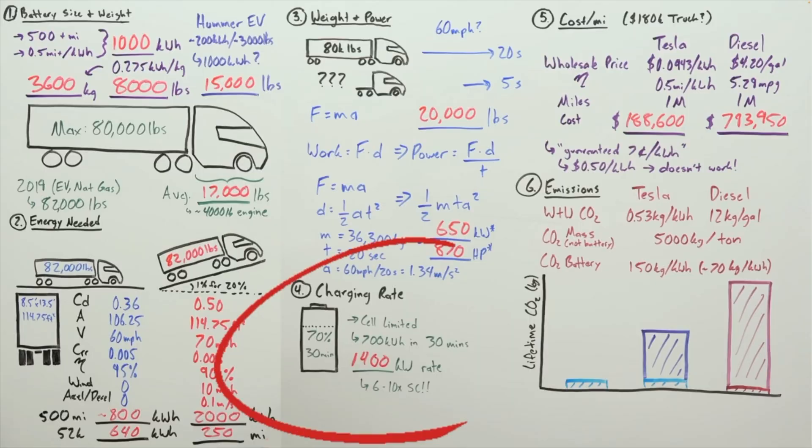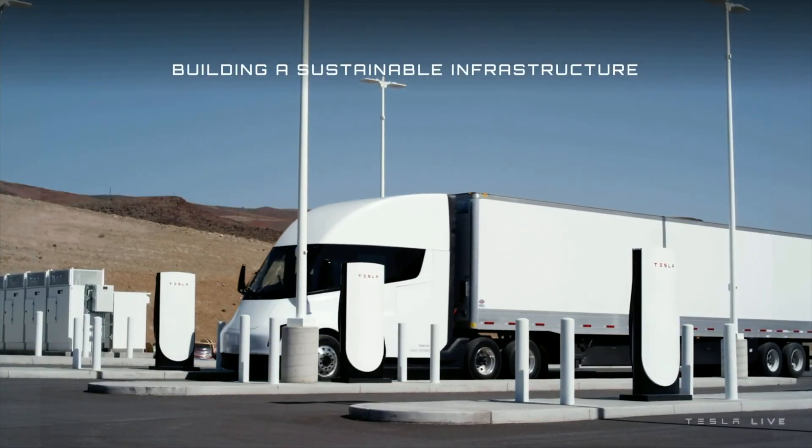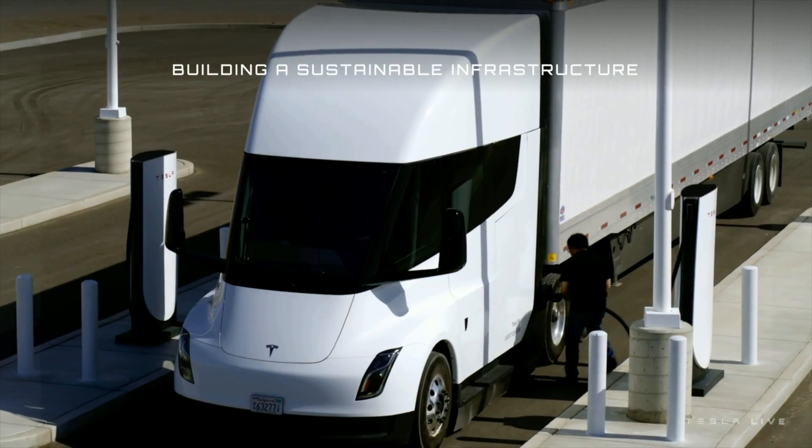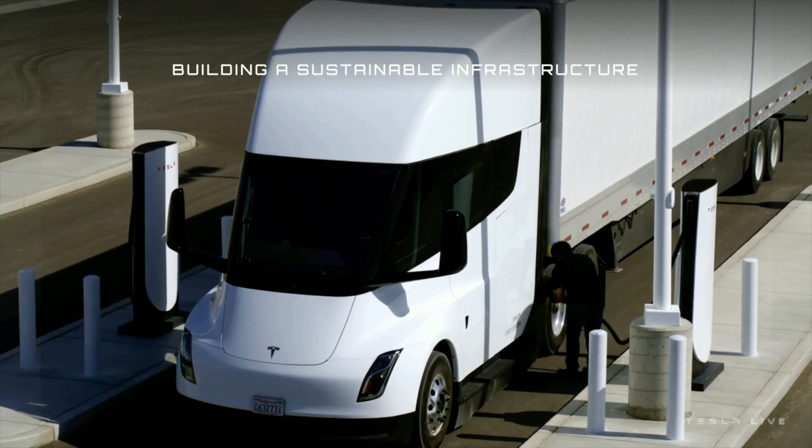There are even more benefits to regenerative braking, and we'll cover those in a little bit. Engineering Explained also goes over charging speed and explained that well, but again under the assumption of a 1,000 kilowatt hour battery pack. Because we know the battery pack is around 900 kilowatt hours, and the new megachargers are going to have at least 1,000 kilowatts of charging power — possibly upward of 1.4 or 1.5 megawatts — the math checks out. We should be able to see the Tesla Semi get 70 to 80% of its battery back in about 30 minutes.